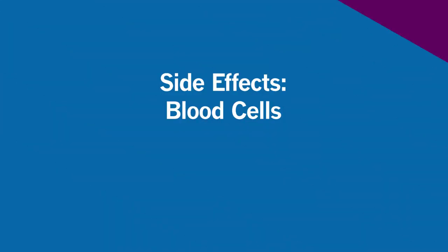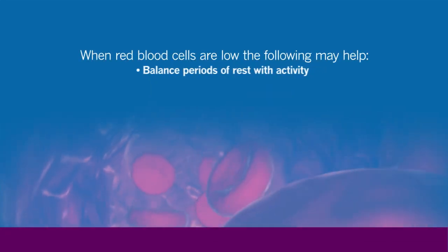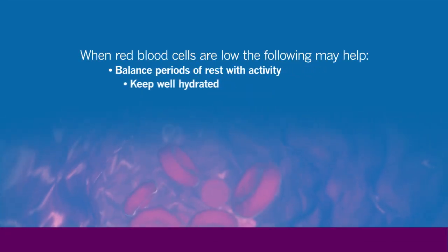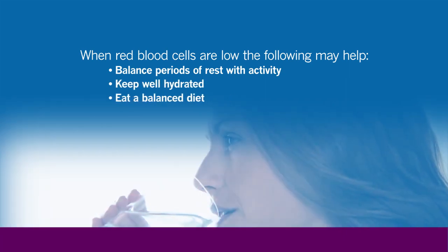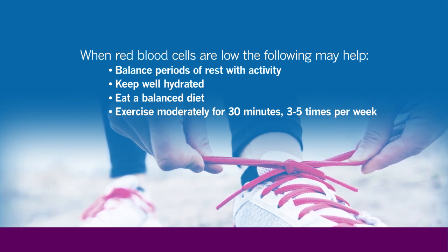When we talk about specific side effects, usually the bone marrow — which is the factory that makes those three important cells — your white cells, which help you prevent infections, your red cells, which carry oxygen, and your platelets that help you clot — are usually all affected. When red blood cells are low, you feel tired or fatigued. A few things that may help: balance periods of rest with activity, keep well hydrated, eat a balanced diet, or try to participate in moderate exercise for 30 minutes, three to five days per week.